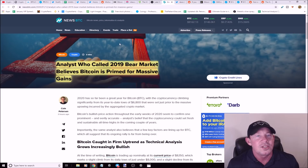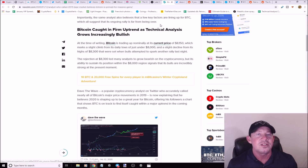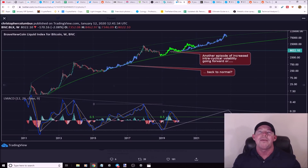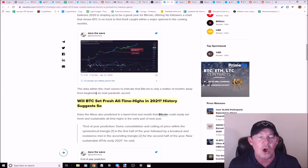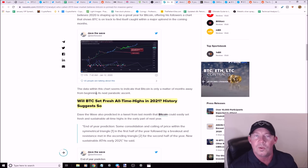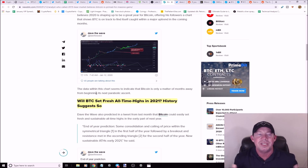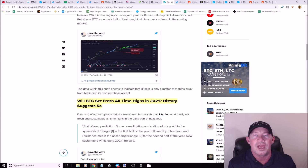An analyst called Dave the Wave, who called the 2019 bear market, believes Bitcoin is primed for massive gains. His chart establishes that Bitcoin is going to set all-time highs — that means going above $20,000 — potentially in 2021. I'm excited for 2020; I think we've got a lot of good things coming this year.